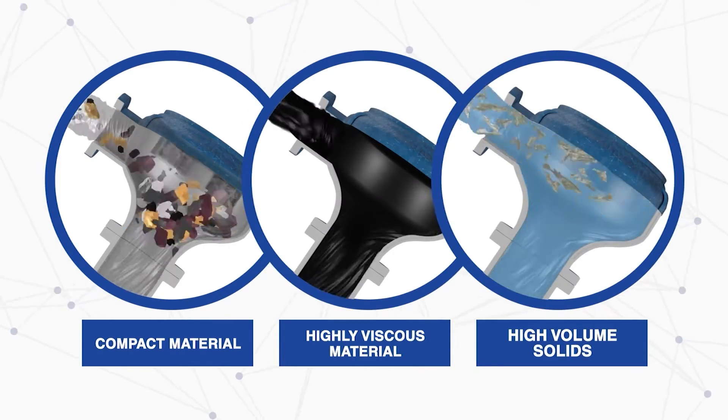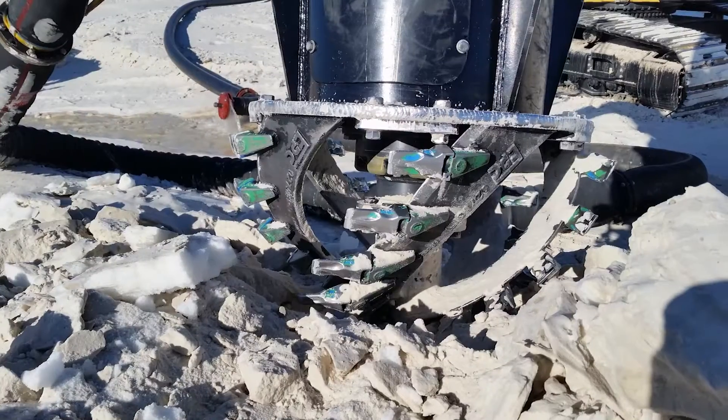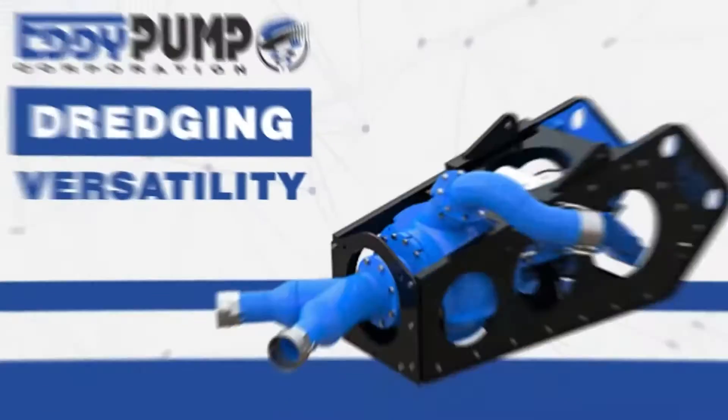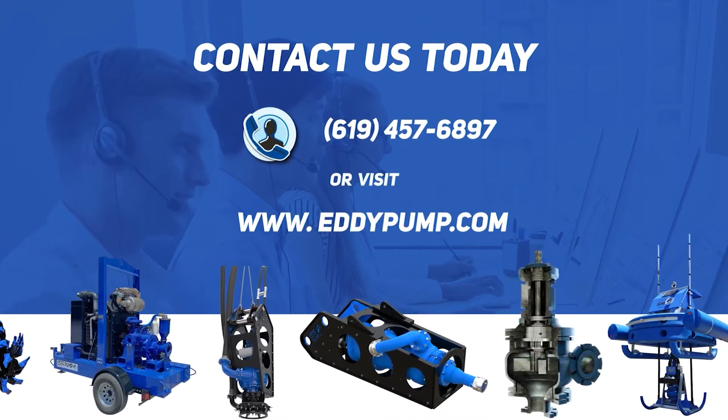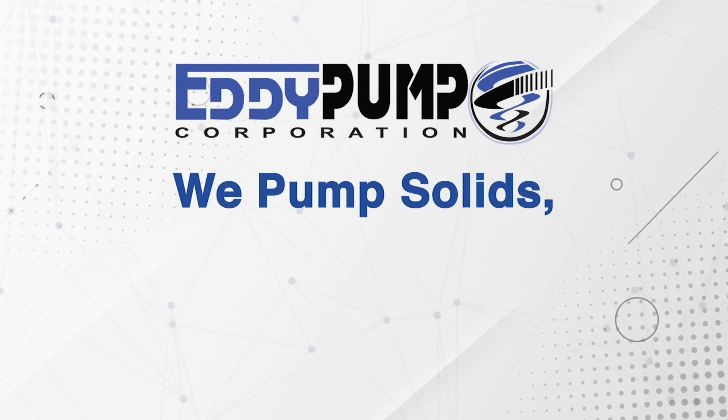Thanks to the eddy pump, gold mining will never be the same. Join us in the golden future of mining. Discover the eddy pump and revolutionize your operations today. Contact us today to optimize your gold mining operations. We pump solids, not water.